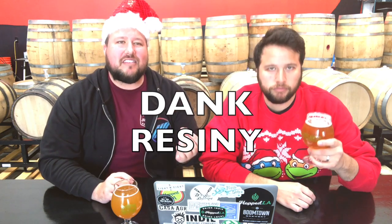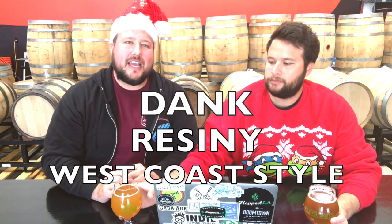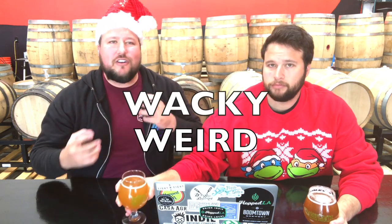They specialize in all different types of styles of beer, but I'd really put them into two different categories: dank, resiny West Coast style IPAs, as well as all different styles of beer with wacky, weird, crazy ingredients that you really don't see, that impart some really cool flavors. So we have one of each of those styles.